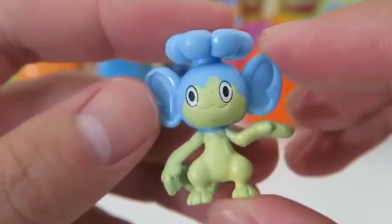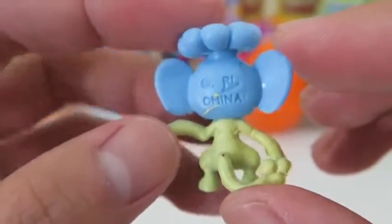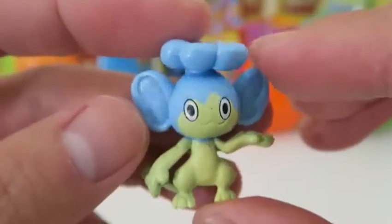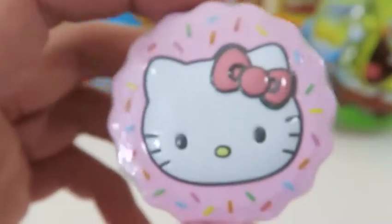This is one of the newer Pokemon - it's Panpour. Panpour is one of the three elemental monkeys, and you can probably tell by the color that Panpour's element is water. Time to see what's inside this Hello Kitty cupcake case.